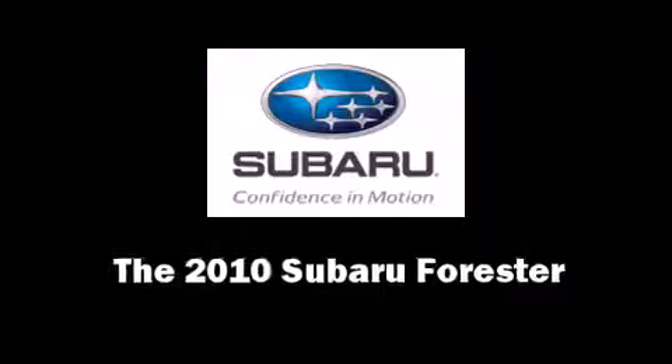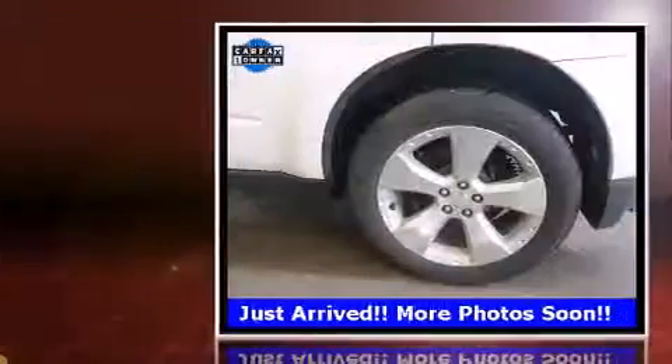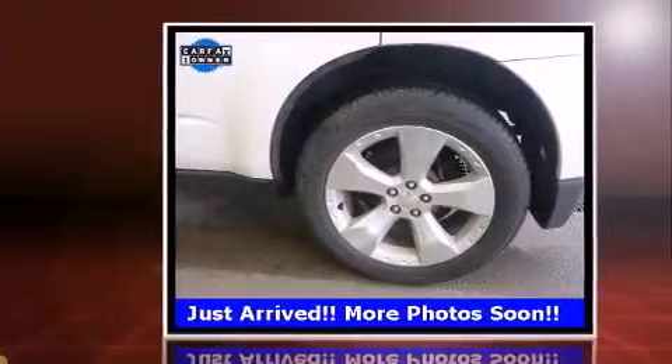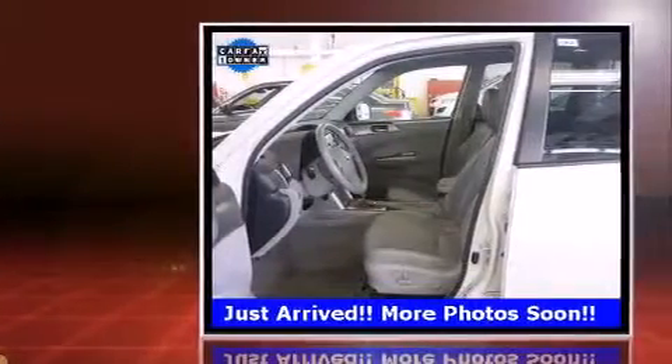Get excited about the 2010 Subaru Forester. Smooth gear shifts are achieved thanks to the efficient four-cylinder engine. And for added security, dynamic stability control supplements the drivetrain.